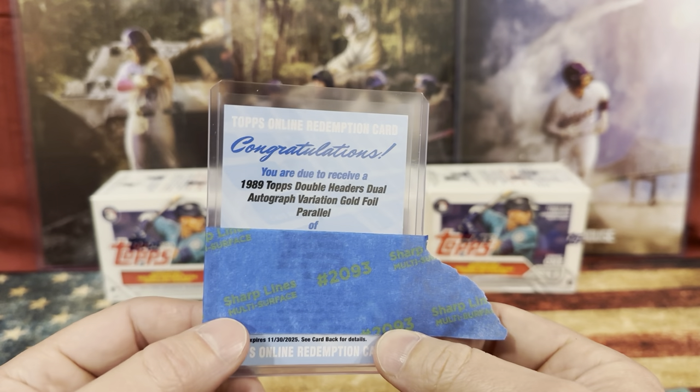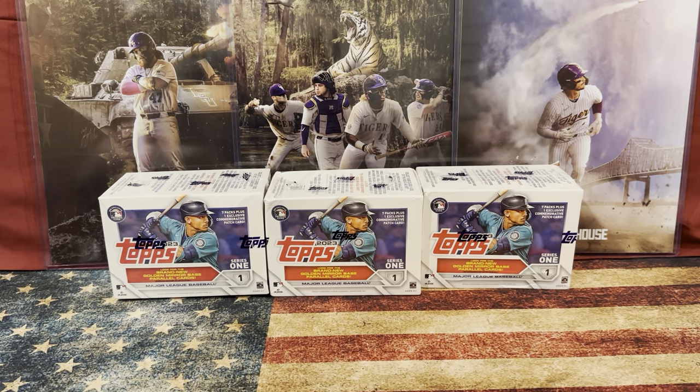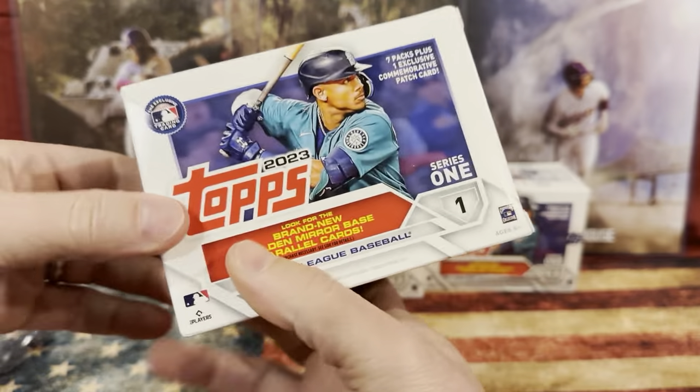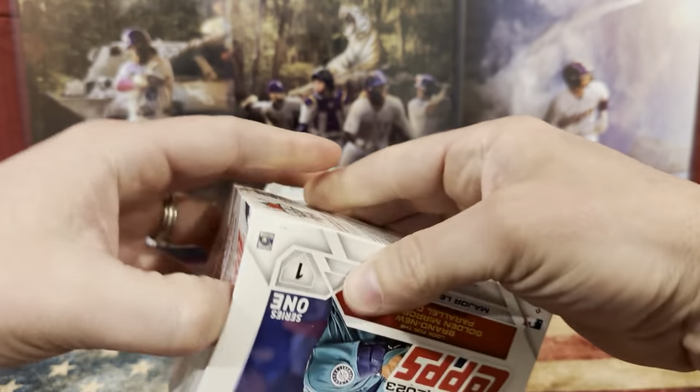I'll be honest, I think I was a bit more excited than he was. He didn't know what it was. As we learned the hobby, we learned the rules behind it, the perks and the downside. We actually got these as Christmas gifts today.